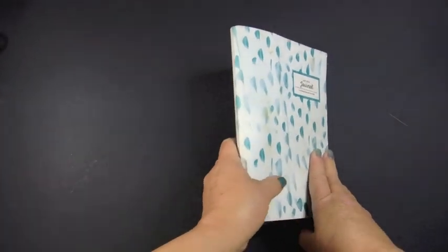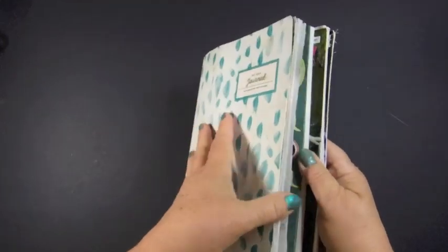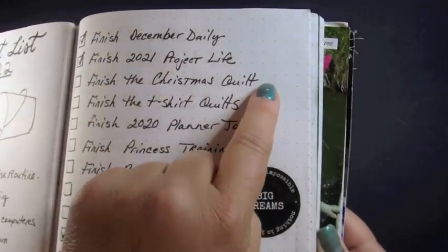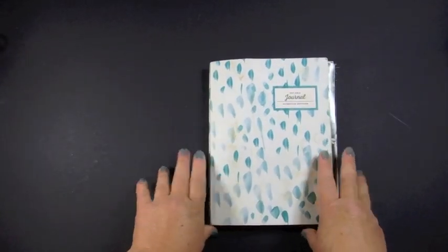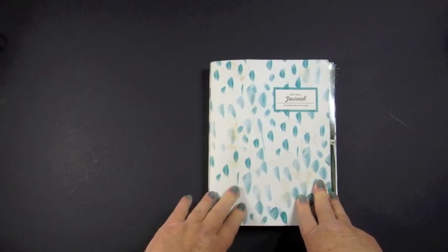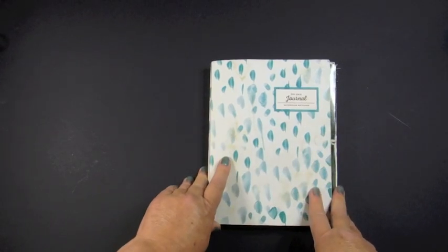This past year I chose to use a bullet journal. You can see it's just a normal dot grid journal. I had done something similar the previous year using Allie Edwards' journal portfolio that she had for sale.